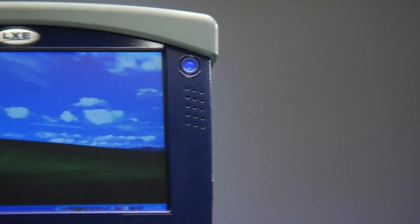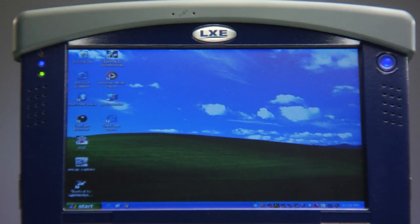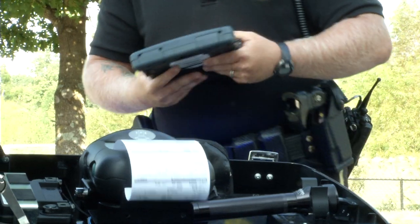Gobi WAN radio allows for secure connections on both GSM and CDMA networks. Bluetooth connectivity keeps peripherals like printers engaged from up to 40 feet away.